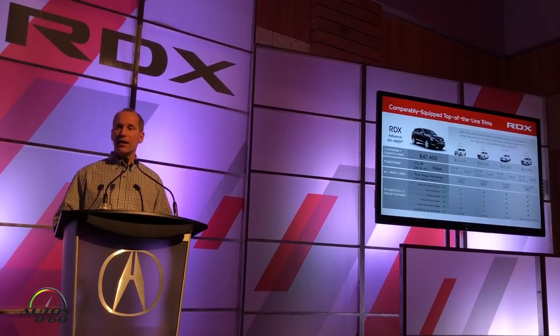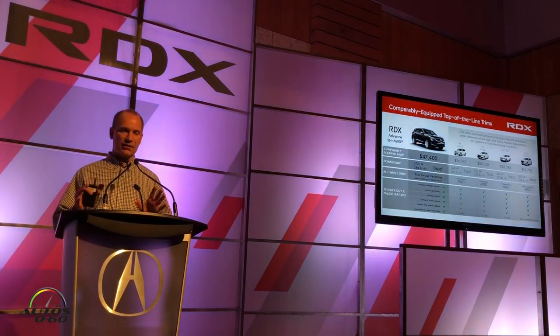When you look at our fully equipped top-of-the-line Advanced car with Super Handling All-Wheel Drive, and you compare against the competitors to match that level of features, the RDX offers more performance, more space, and delivers all the high-end luxury features that the segment's most demanding customers want — and we're in a very competitive price position.